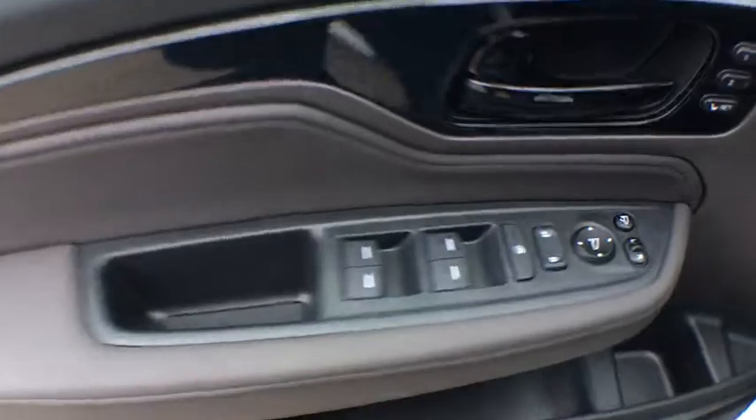Heated steering wheel, compass, trip computer, security system, power windows, rear window defroster, power moonroof.